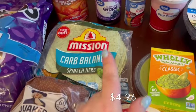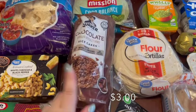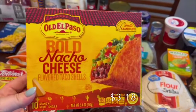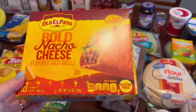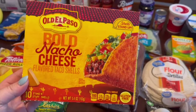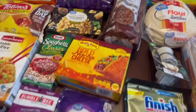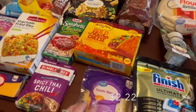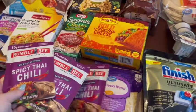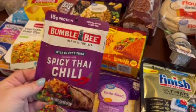I got my husband more of the carb balance spinach and herb wraps — he really likes making wraps to take to lunch at work. I got some chocolate rice cakes the kids enjoy, and some hard taco shells for taco night — I like to switch it up. These are the bold nacho cheese flavor, and I love that they now make hard shells with a flat bottom so they stand up while you stuff them. I also got fiesta cheese for taco night, and three of the same spicy Thai chili packets for my husband's wraps, which are still on rollback for a dollar.